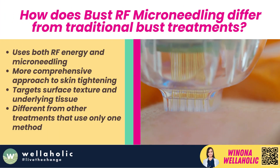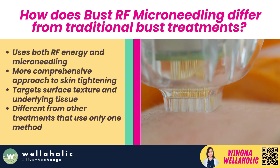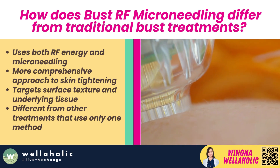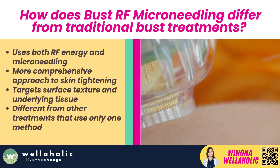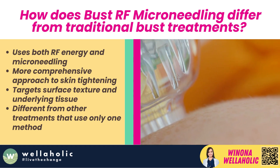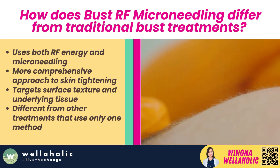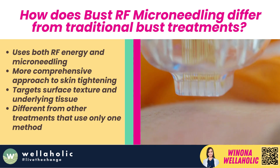How does Bust RF Microneedling differ from traditional bust treatments? Bust RF Microneedling stands out due to its use of both RF energy and microneedling. This combination provides a more comprehensive approach to skin tightening and rejuvenation, targeting both surface texture and underlying tissue.